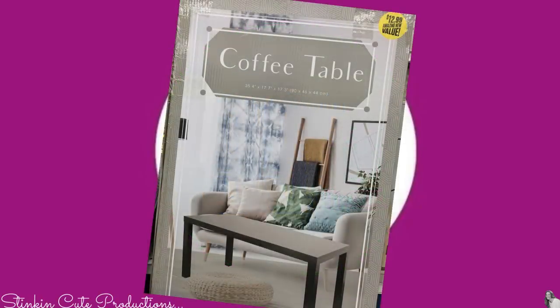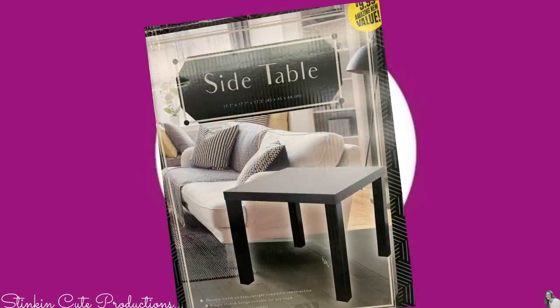I went down an aisle at the 99 cent store and saw that they carry some furniture — coffee tables and end tables that are exclusively 99 cent store furniture. They were very budget friendly: $12.99 for a coffee table and $9.99 for an end table. They're pieces you put together yourself. What's great about pieces like this is they're budget friendly for those on a fixed income, and you can very easily DIY them for very little to make them suit your decor.